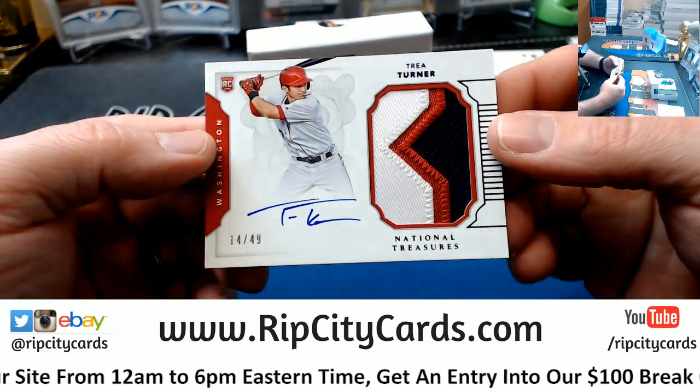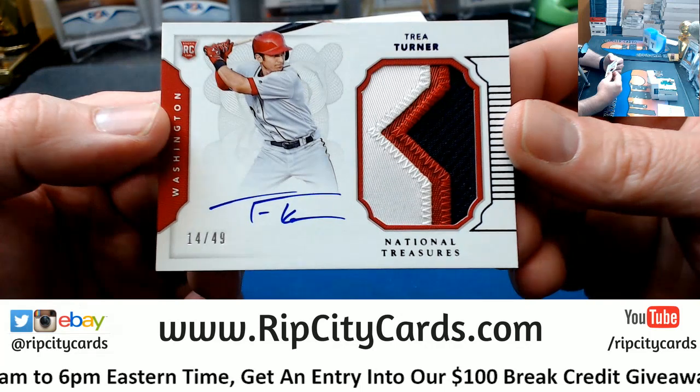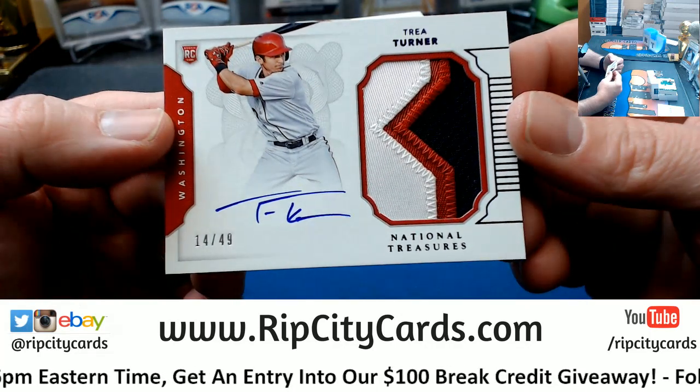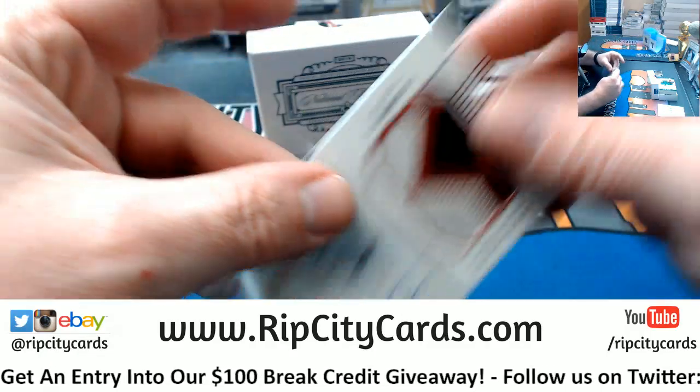Washington Nationals — 14 out of 49, three-color nice patch, Trey Turner RPA. Nice one for the Nationals.